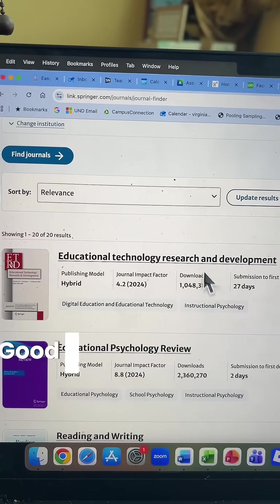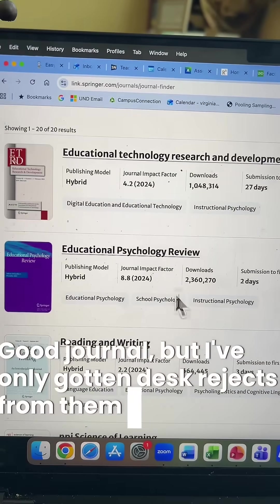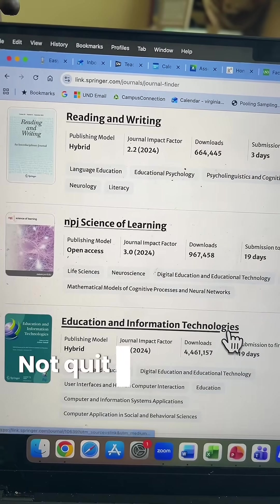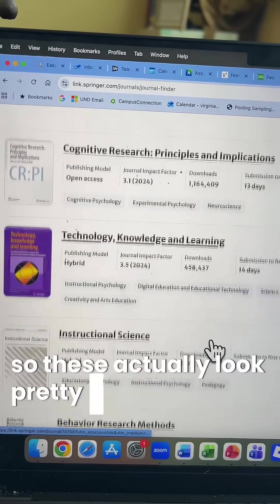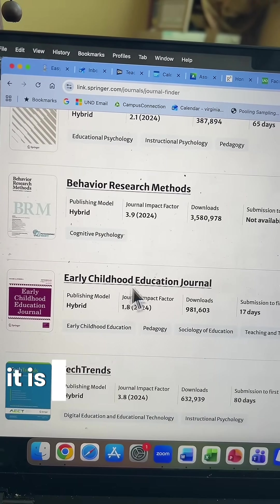Ed Tech Research and Development — good journal, but I've only gotten desk rejects from them. Reading and Writing — that one might work, it is a reading study. Science of Learning — not quite. Ed Tech Journal — that could be good, but I just published in them. So these actually look pretty good, although as I get further down the list, it starts going off-topic.